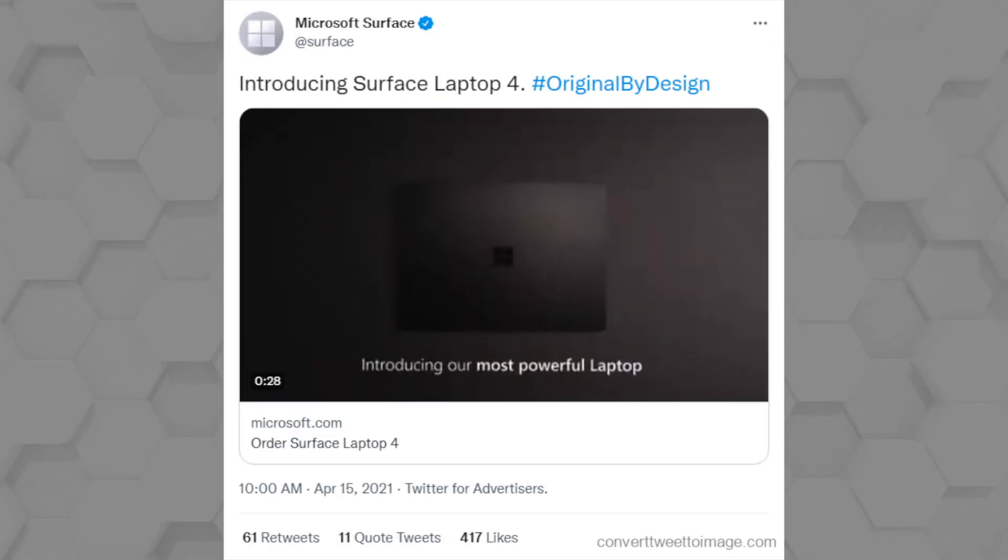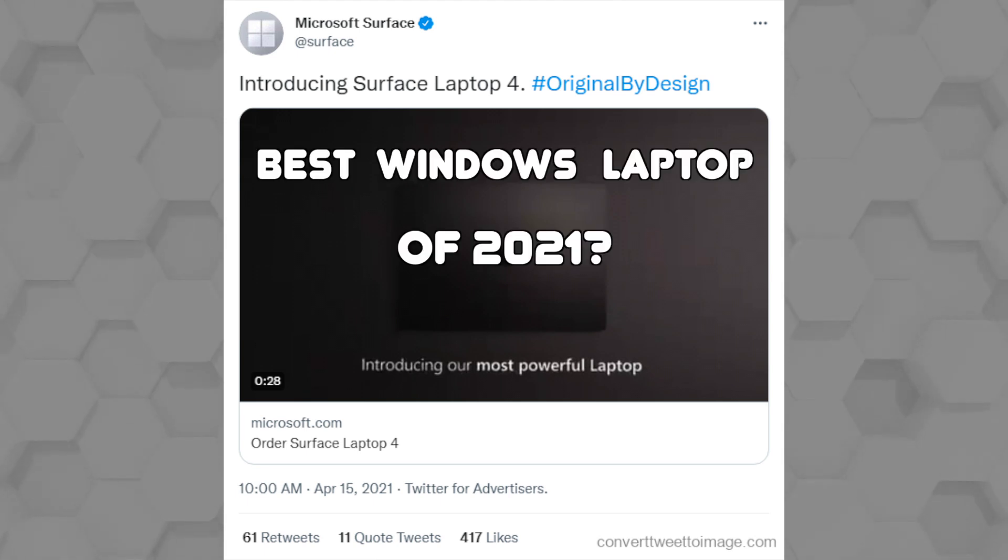On April 15th, 2021, Microsoft announced the new Surface Laptop 4. And ever since then, it has been regarded as one of the best Windows laptops of the year.